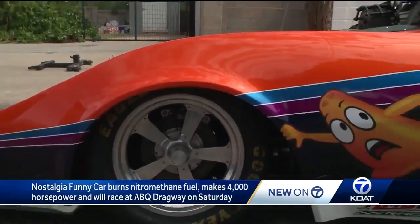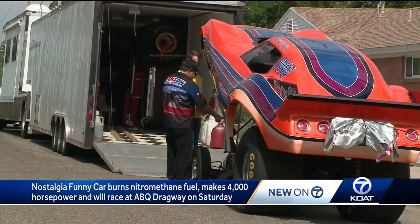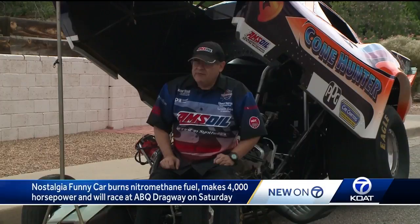This car shakes so violently while Lyle races it that he needs to be inside a cage this tight just to stay safe as he drives pedal to the metal for 1,320 feet. At this weekend's Firecracker Nationals, Lyle will face off against the only other nitromethane-powered dragster in the state, owned by Ray Stringer out of Alamogordo.